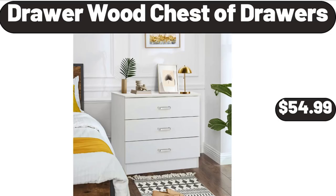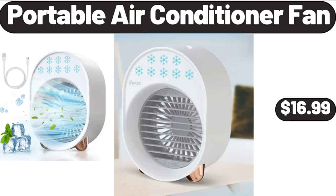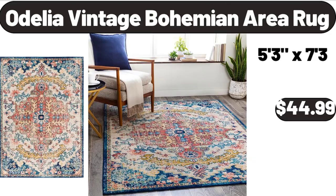Drawer chest of drawers, $54.99. Portable air conditioner fan, $16.99. Odelia Vintage Bohemian Area Rug, $44.99.